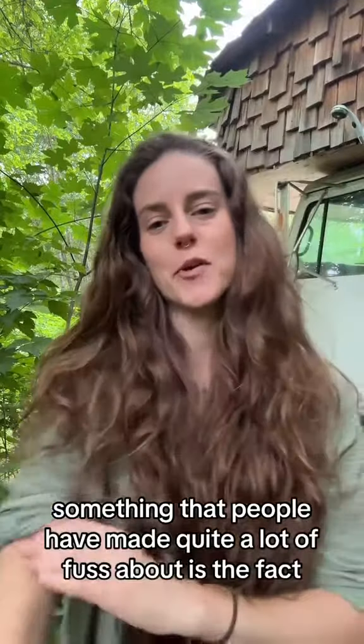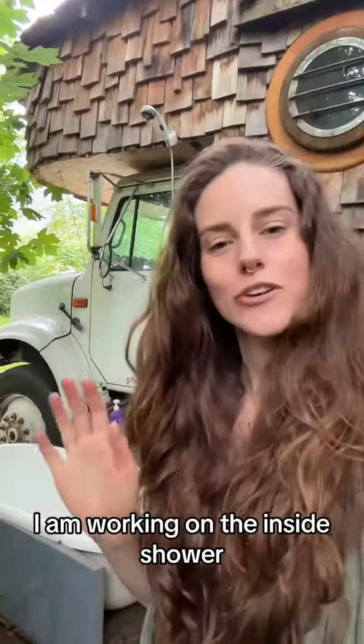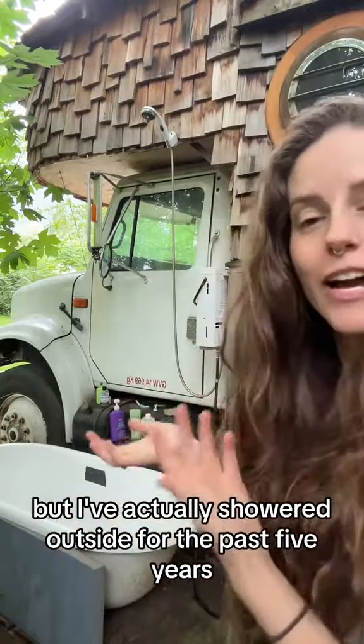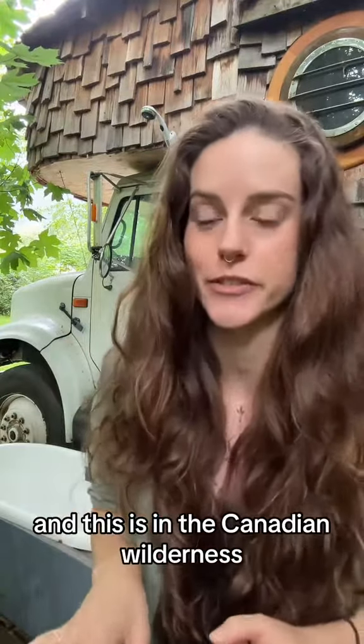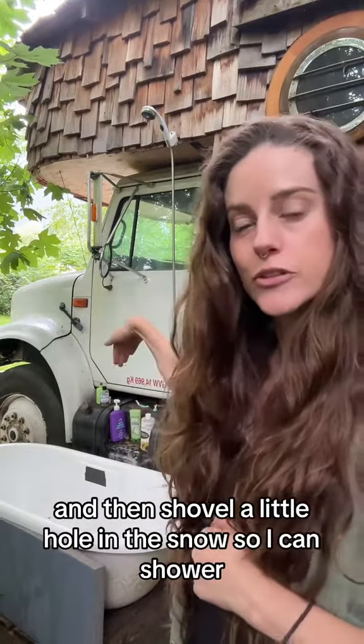Something that people have made quite a lot of fuss about is the fact that I have an outside shower. I am working on an inside shower — hopefully it'll be finished by this winter — but I've actually showered outside for the past five years. This is in the Canadian wilderness, so the snow comes up to about here, and I shovel a little pathway and then shovel a little hole in the snow so I can shower.